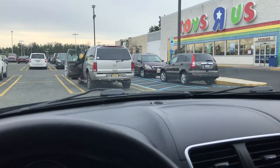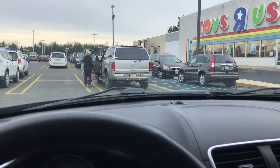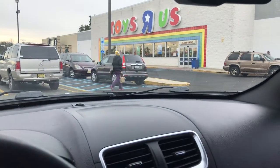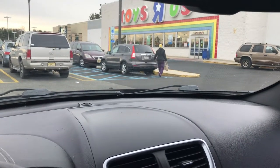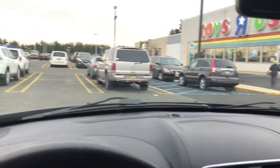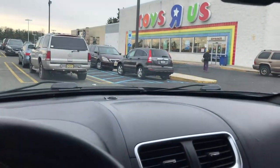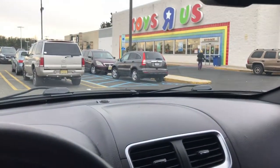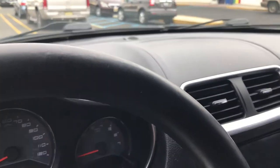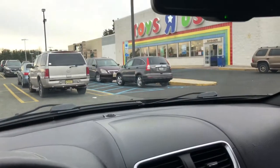Let me just show y'all how real these Fingerling things are. Everybody that pulled up in the last five minutes — look how fast they're running into that store. These things are literally hard as hell to find, but we got ours. All we need is an LOL Surprise now and we're finished.